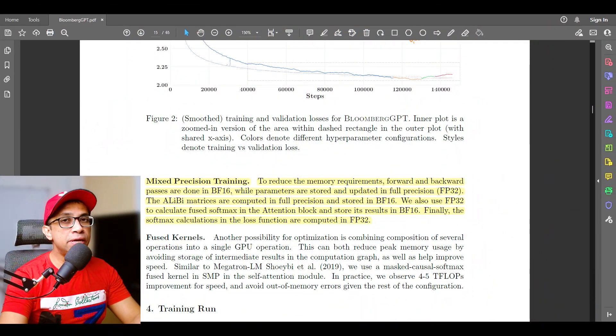About BF16 or BFloat16: this was originally developed by Google and is also called Brain Floating Point Format. The name comes from Google Brain, an artificial intelligence research group at Google where the format was conceived. The original FP16 was not designed with deep learning in mind — its dynamic range was too narrow. BFloat16 solved that by providing a dynamic range identical to that of FP32.